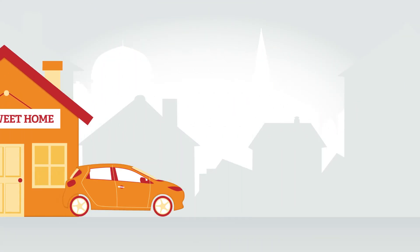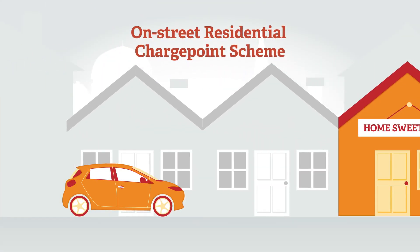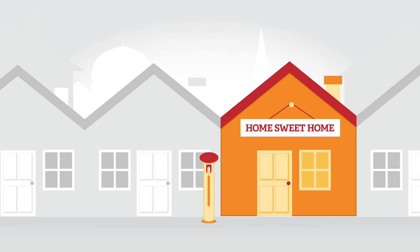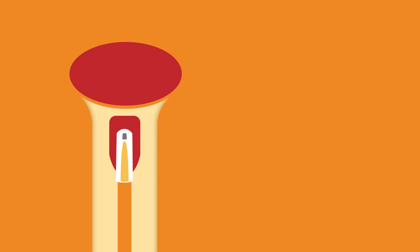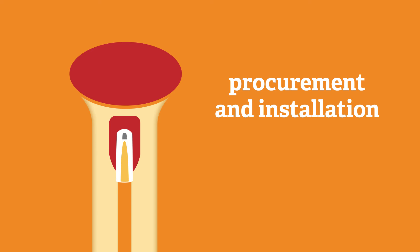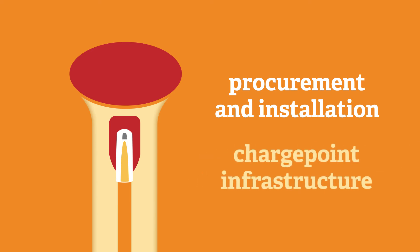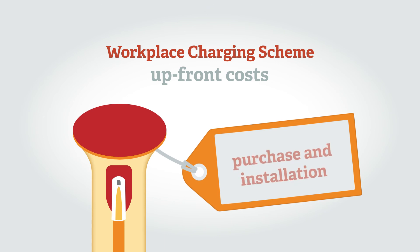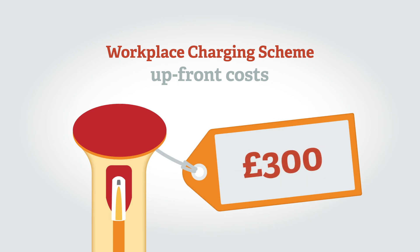For residents without a garage or driveway, the on-street electric vehicle charge point scheme is aimed at local authorities, who can apply for a grant to part-fund up to 75% of the capital costs relating to the procurement and installation of on-street electric vehicle charge point infrastructure in residential areas. The Workplace Charging Scheme provides support towards the upfront costs of purchase and installation of electric vehicle charge points, up to £300 per charge point, for use in the workplace.